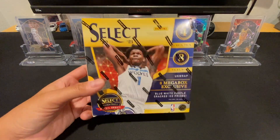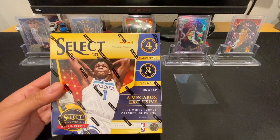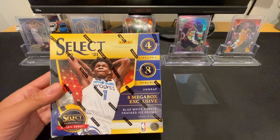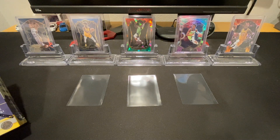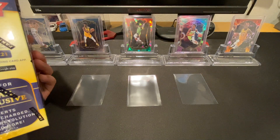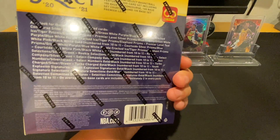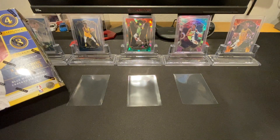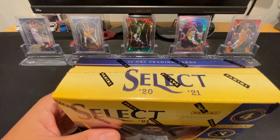We've got four cards per pack, eight packs per box, so 32 total cards. There are eight mega box exclusive blue, white, and purple cracked ice prisms, which is different from the red and green cracked ice prisms that come in the Target mega. We'll see which ones we like better. It looks like there's not too much else that's different besides the shape of the box and the guaranteed parallels. Again, there's no auto guaranteed, so you kind of just have to get lucky with that.